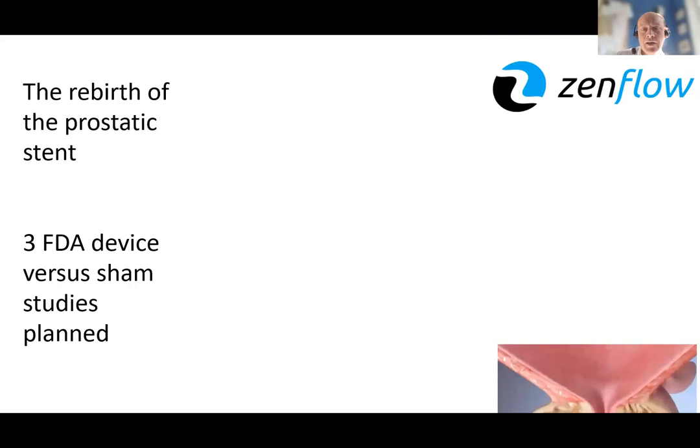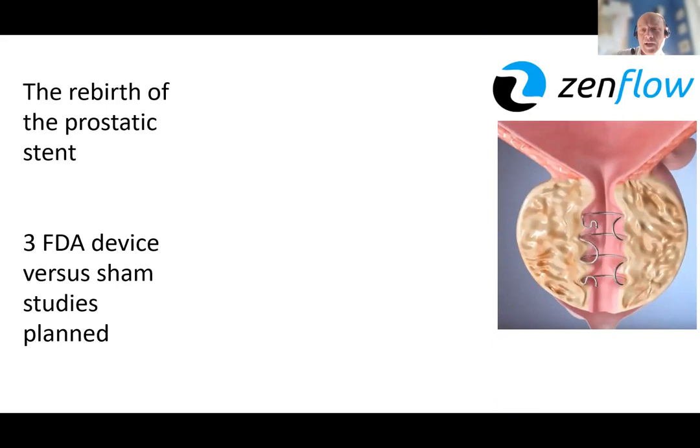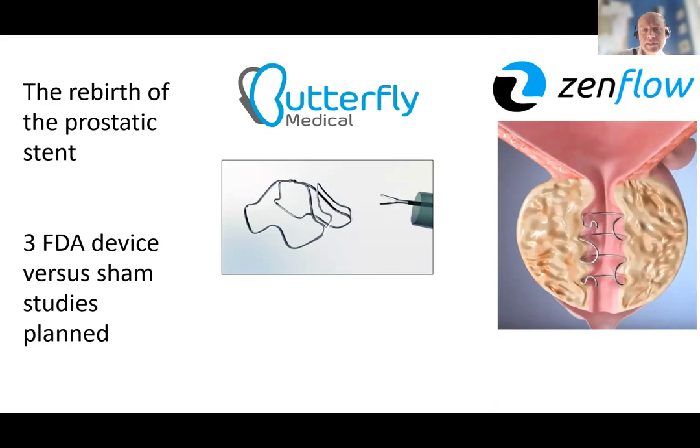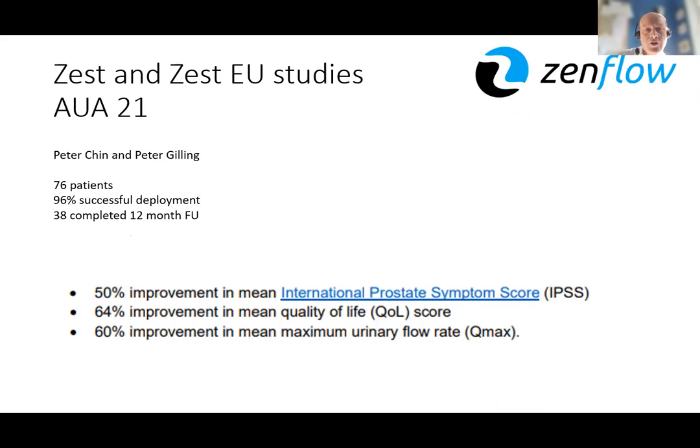We're also seeing the rebirth of the prostatic stent — the three other studies all relate to that. Firstly, Zenflow, which is a spring-type device — not quite a complete stent — that sits in the mid-prostate to relieve obstruction. The ZEST EU studies were presented; these are first-in-man trials in Australia and New Zealand with familiar names Peter Gilling and Peter Chin involved. High levels of successful deployment and pretty good improvements in IPSS and flow rate in line with the minimally invasive surgical treatments. The BREEZE study — the randomised trial against sham — is now recruiting.